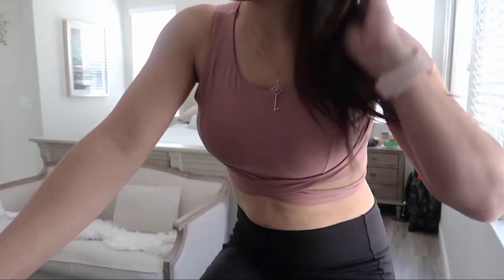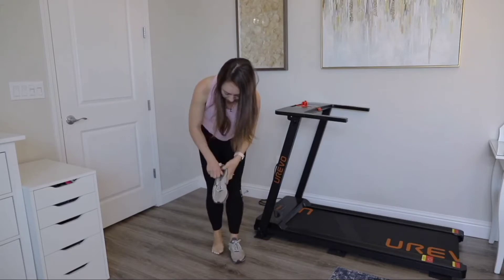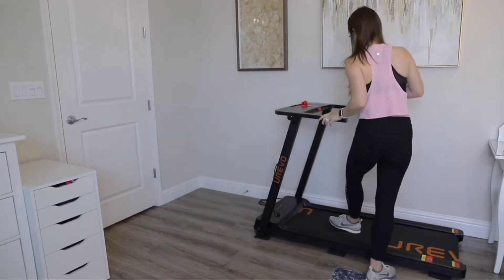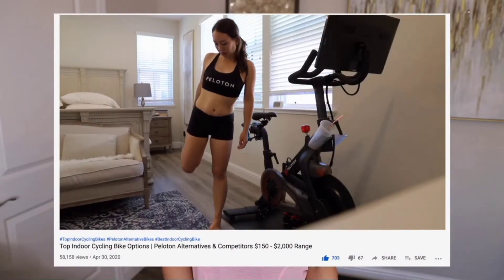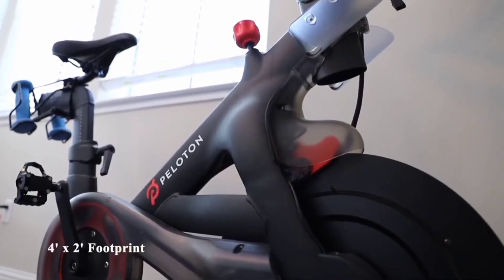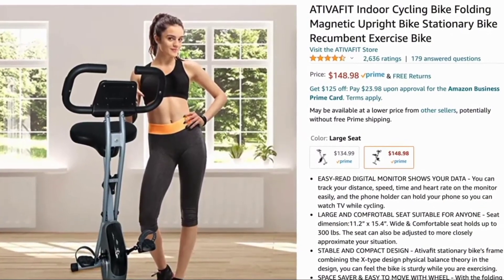The home fitness market in 2020 has really been thriving as quite a few of us seek convenient cardio solutions that we love that also don't break the bank. On my channel I have been predominantly talking about indoor cycling bikes, as their footprint tends to be quite small — on average four feet by two feet — and they can be purchased for as little as $150 on Amazon.